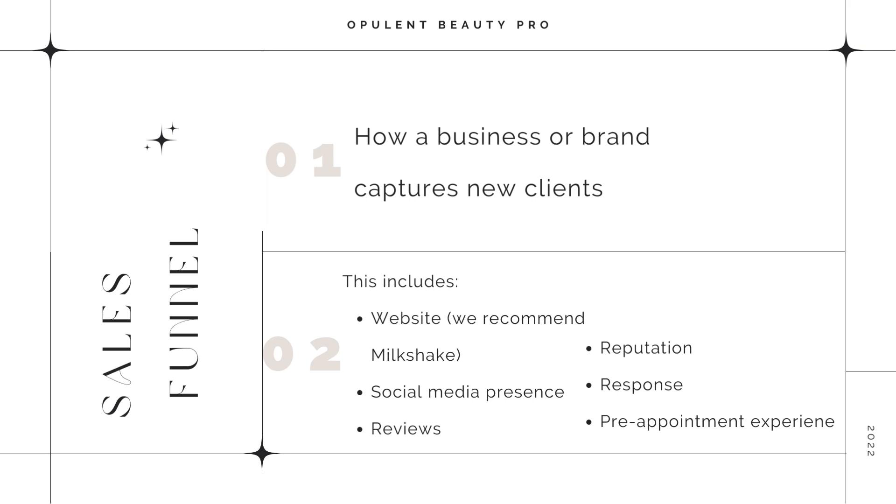Number five is response. Make sure that you are responding to people. Whether you decide to do this via email or via DM, however you choose — pick one, don't pick multiple. Make sure that you are actually engaging and responding to people who are inquiring with you.